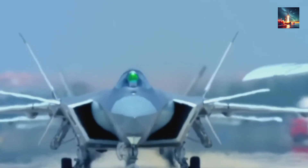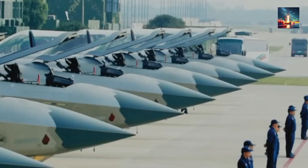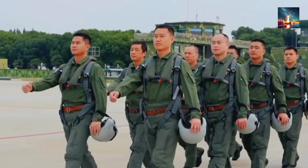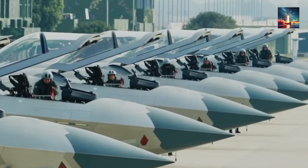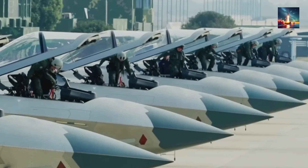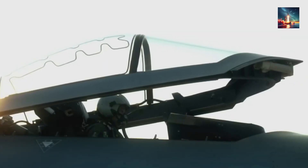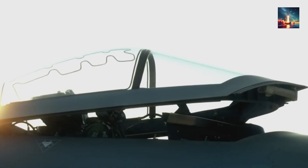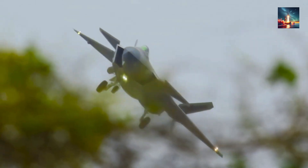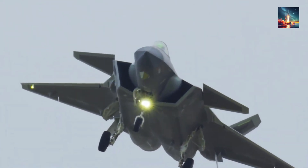If the J-20 can lock onto enemies from, say, 600 kilometers instead of 200, it's got a huge edge in BVR combat, letting it fire missiles like the PL-15 before the other guy even knows what's up. But radar range alone doesn't make you the champ. The J-20's radar cross-section (RCS) is estimated to be larger than the F-22's, partly because of its canard design and less optimized shaping. The F-22, built from the ground up for air superiority, has a freakishly small RCS — think marble-sized on radar. The J-20 is more like basketball-sized from certain angles, according to some analysts. So even with a beefy radar, if the J-20 gets spotted first by an F-22's stealth or the F-35's insane sensor fusion, that range advantage might not matter.